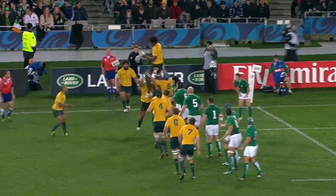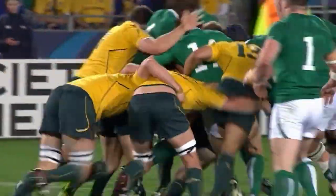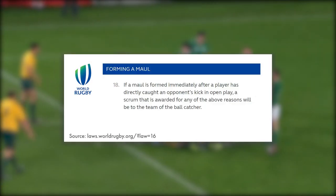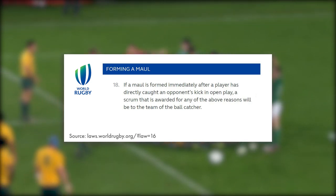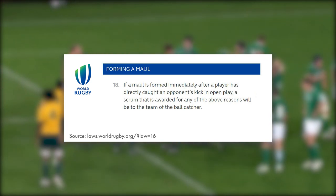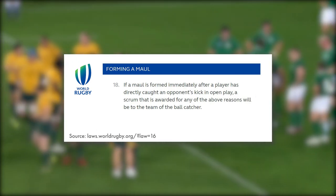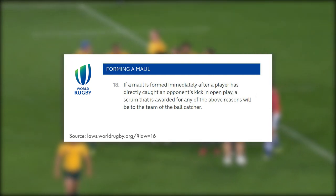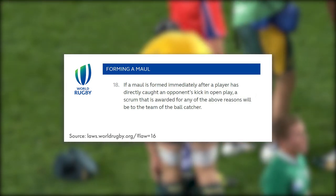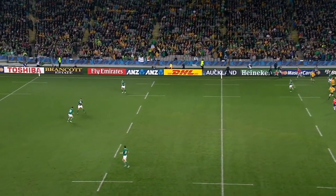One point quite often overlooked by fans, commentators, and even referees sometimes, is how the outcome of a maul will change when it's formed directly after a kick. Looking at law 18 on mauls: if a maul is formed immediately after a player has directly caught an opponent's kick in open play, a scrum that is awarded for any of the reasons for an unsuccessful maul will be awarded to the team of the ball catcher.